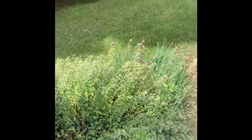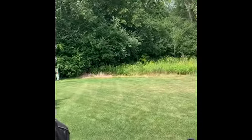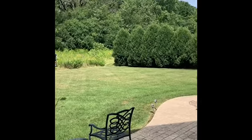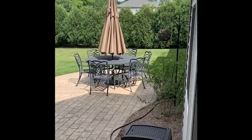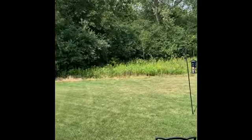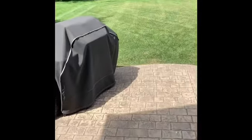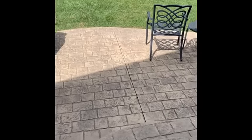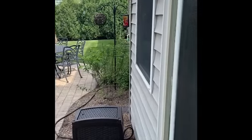They're growing some chives and whatnot. But here's the lot — it's forest preserved back there. It's a beautiful lot, very private.